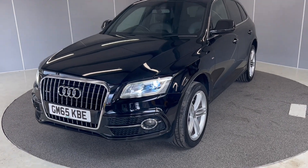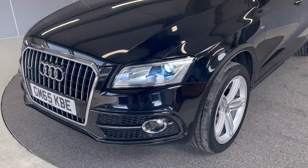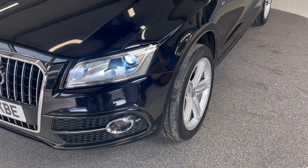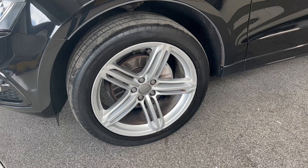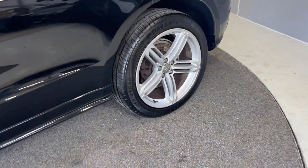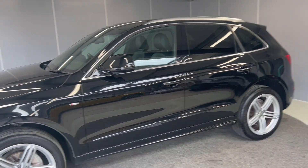As you can see it's finished in this lovely black metallic paint. We've got the LED daytime running lights and headlights at the front, as well as front and rear fog lights. We've got these five spoke silver alloy wheels which are in really good condition — I'll show you the back one. You do get front and rear sensors with this one as well.